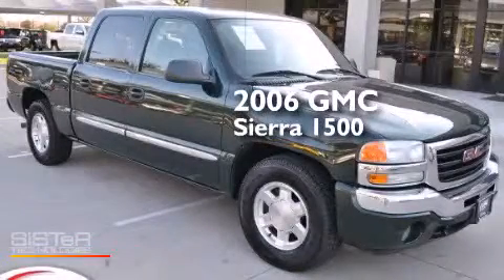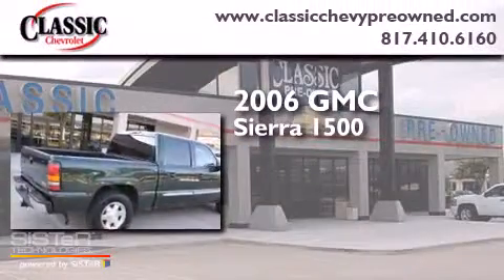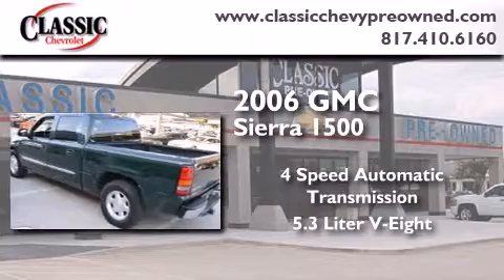This is a 2006 GMC Sierra 1500. This truck has a 4-speed automatic transmission and a 5.3-liter V8.